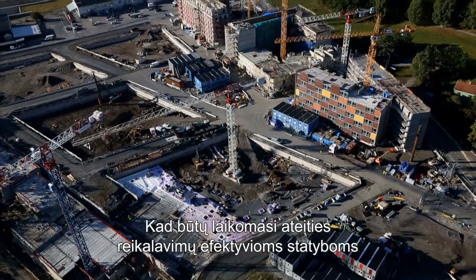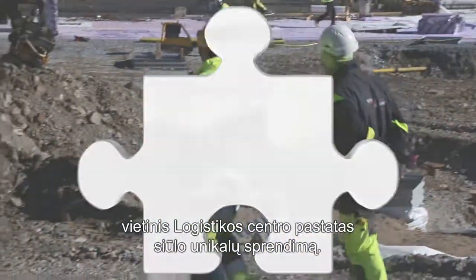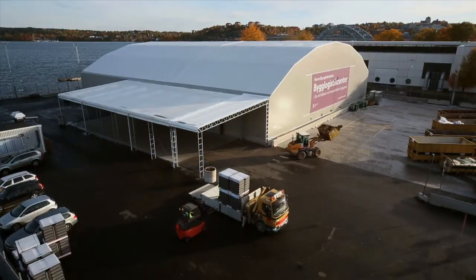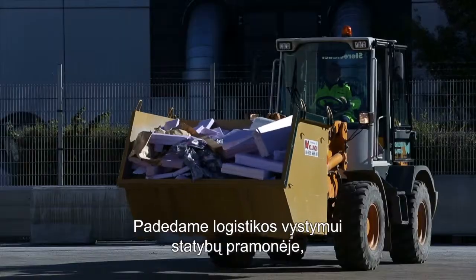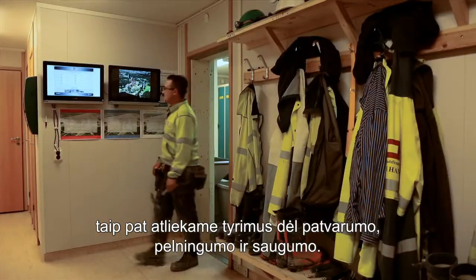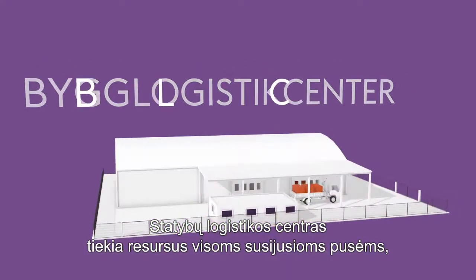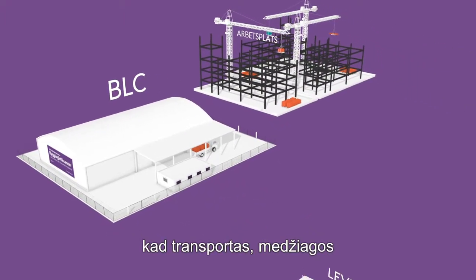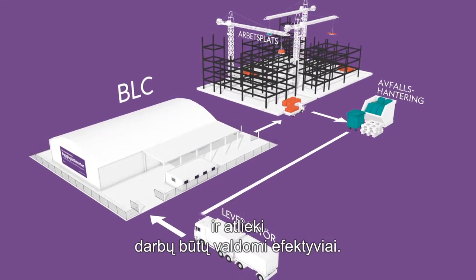In order to meet future demands for resource-efficient building for both the environment and the workers, a local building logistics centre provides a unique solution. We aid the development of logistics in the building industry as well as research into sustainability, profitability and safety. The building logistics centre provides all the involved parties with resources for efficient joint handling of transport, materials and waste on the construction site.